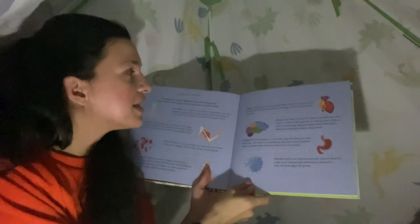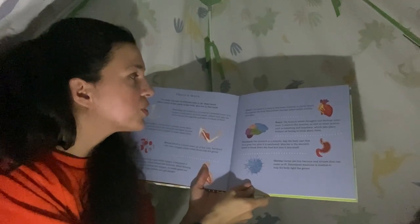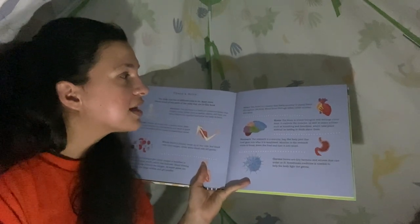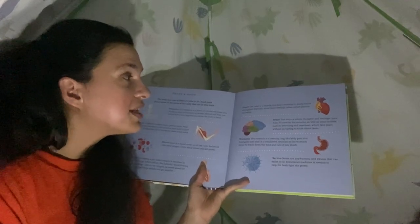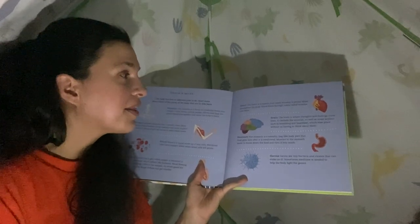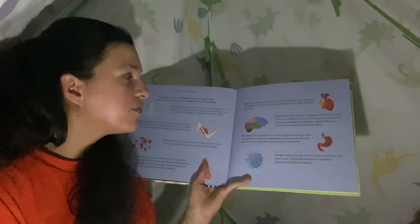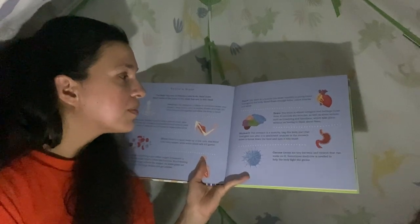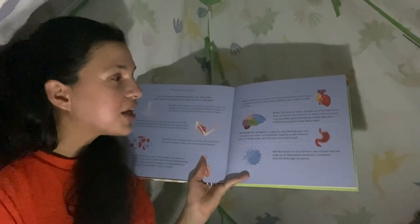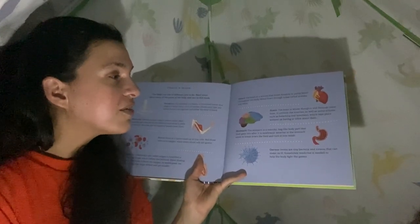The heart is a muscle that beats non-stop to pump blood through the body. Blood flows through tubes called arteries and veins. The brain is where thoughts and feelings come from — it controls the muscles as well as some actions such as breathing and heartbeat, which take place without us even having to think about them. The stomach is a stretchy, bag-like body part that food goes into after it is swallowed; muscles in the stomach move to break down the food and turn it into mush. Germs are tiny bacteria and viruses that can make us ill, and sometimes medicine is needed to help the body fight them.